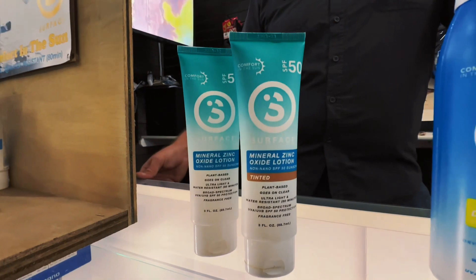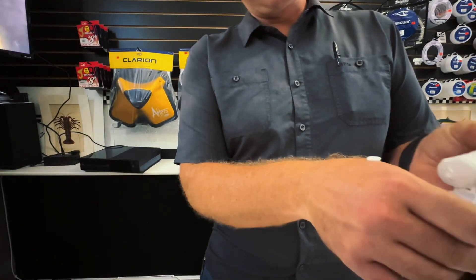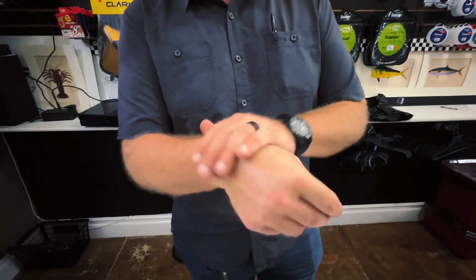Sunscreen has progressed a lot in the last five years — it's really changed. This formula right here, the mineral stuff, came out this year, so the formula is less than a year old. If you've had trouble with sunscreen, what I want you to do is try the Dry Touch. This stuff goes on clean — it's just a white lotion sunscreen, or a spray if you like. The cool thing about the Dry Touch is you won't get burned.